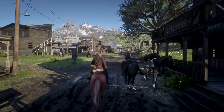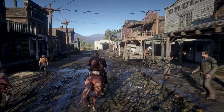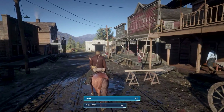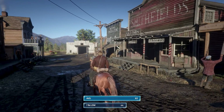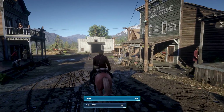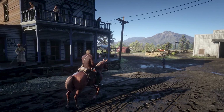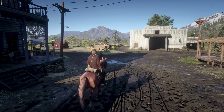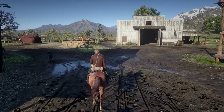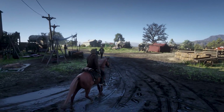First up is Red Dead Redemption 2, running at the lowest preset but with ultra textures. At 1080p we achieved 62 FPS on average with a 1% low of 44 frames per second. Using the same settings at 1440p, our average dropped to 46 FPS with a 1% low of 36. Performance at 1080p was smooth for the most part with some occasional dips into the 40s in areas such as Saint-Denis, but this is expected. At 1440p we were still able to sit comfortably above 30 FPS at all times, giving a better than console experience. Overall, a good start.